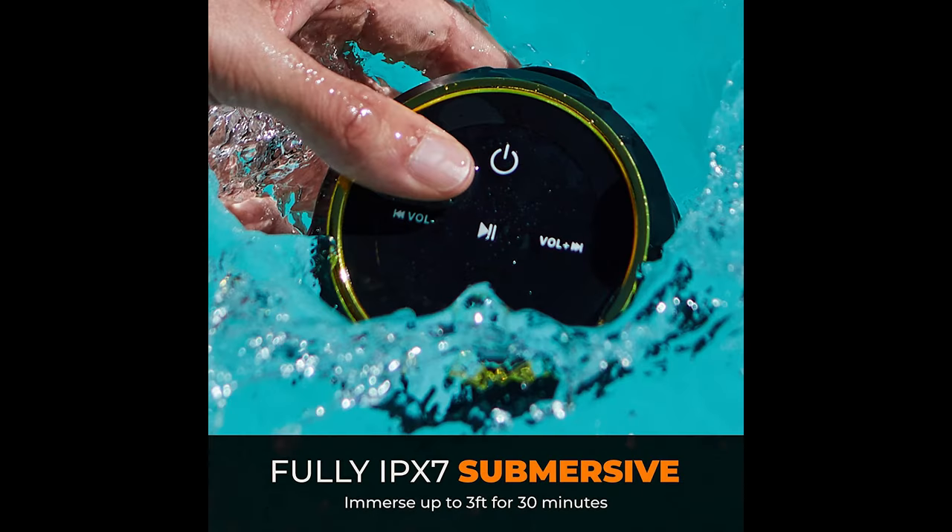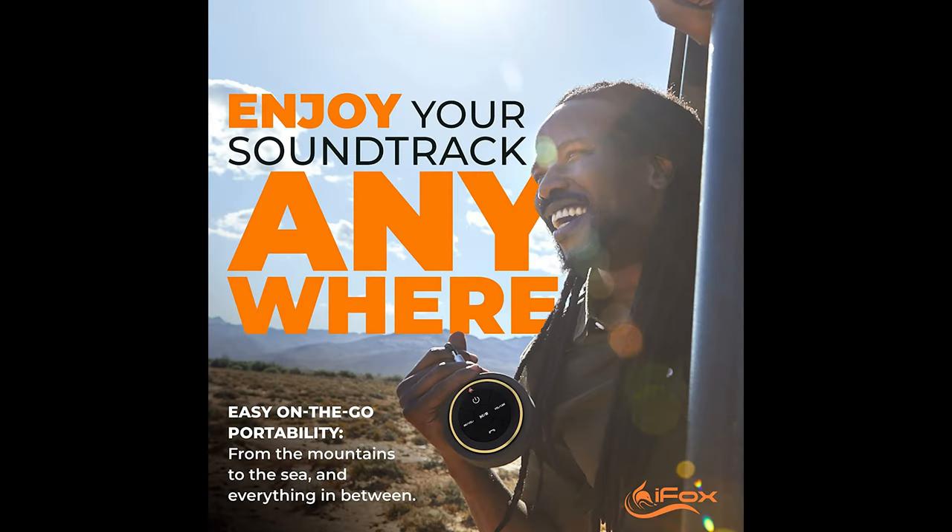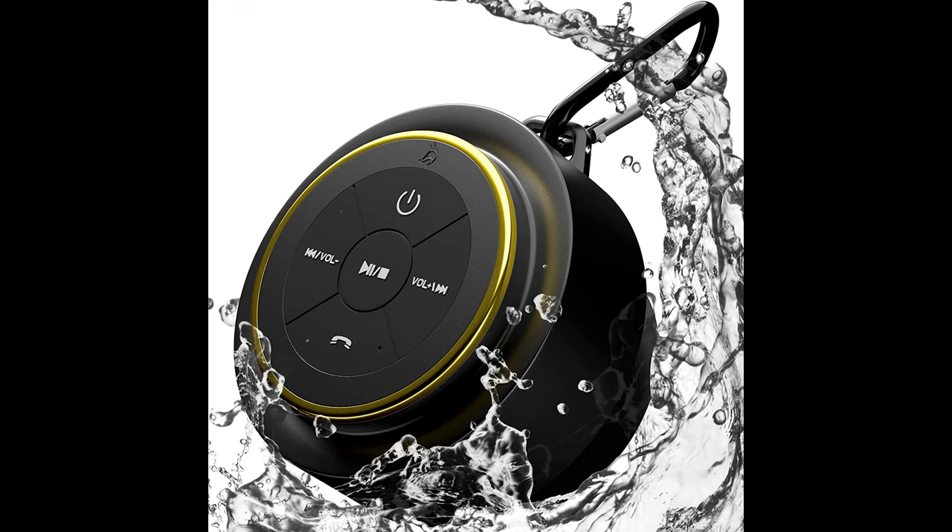Keep the party going all day long. With up to 10 hours of playtime, you will be the life of the party. Enjoy crystal clear music with a wireless connection up to 33 feet away from your phone or tablet.